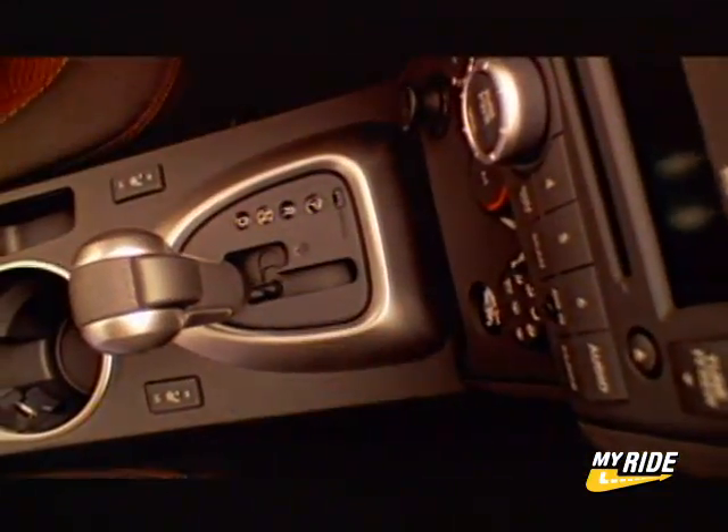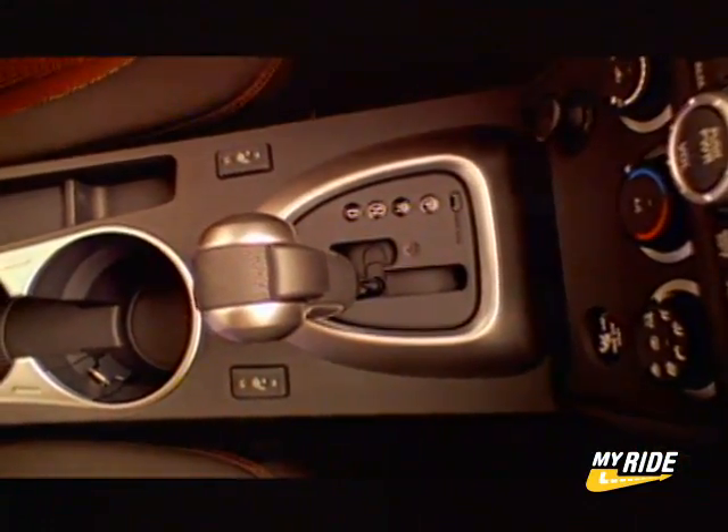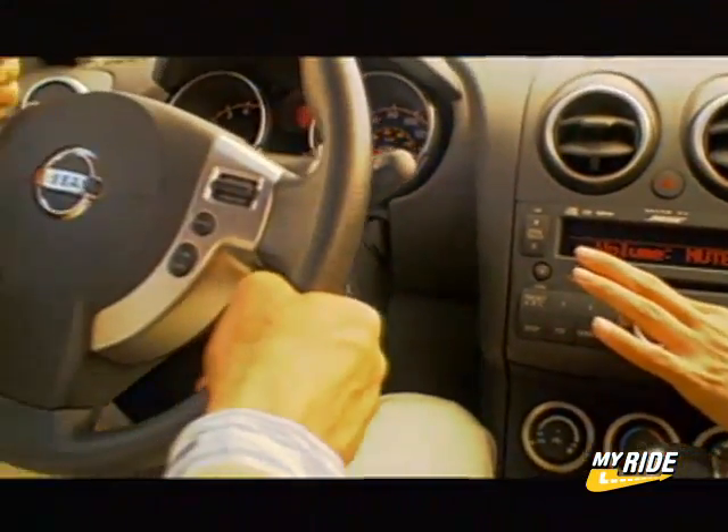Inside, the Rogue does better as Nissan has been making an effort to improve its cabins. The controls, amenities, and styling all appear to be well thought out.